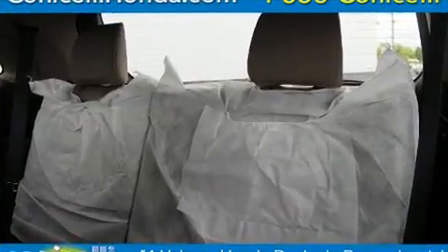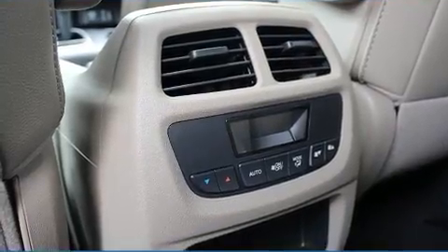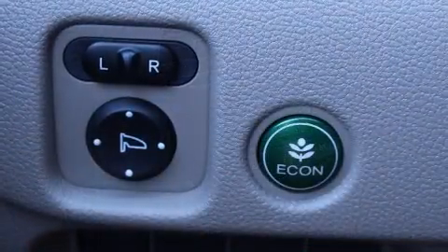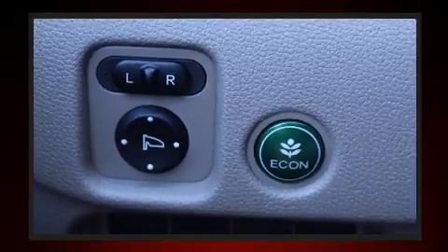Top features include cruise control, leather upholstery, a built-in garage door transmitter, front dual zone air conditioning, fully automatic headlights, skid plates, and power front seats.